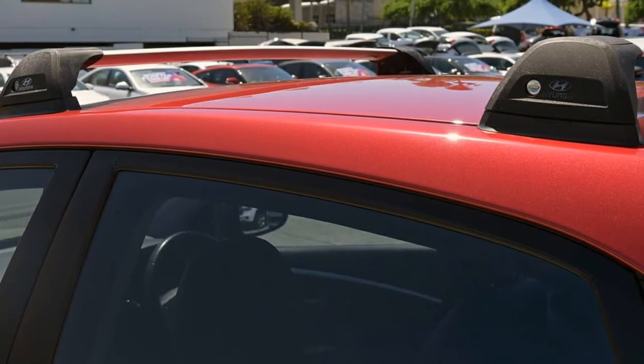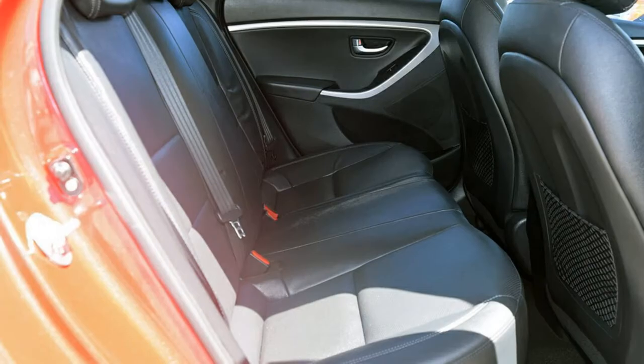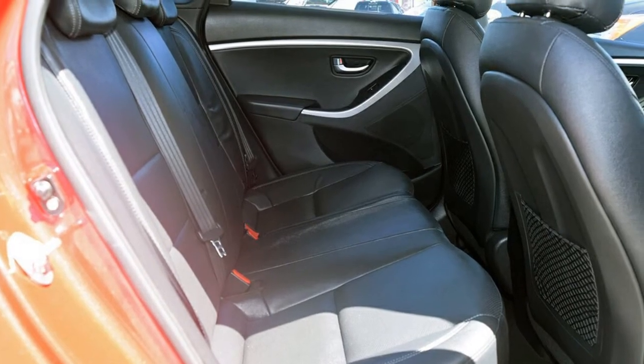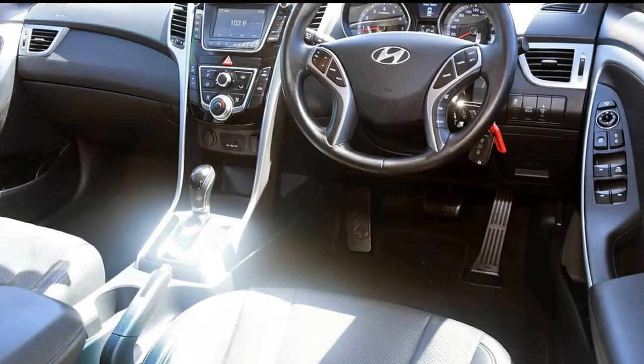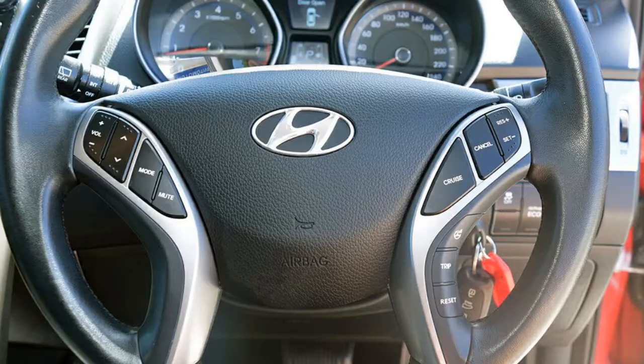This vehicle has all the features you could dream of: remote central locking, cruise control, alloy wheels, power steering, air conditioning, a CD player and more. If you're looking for a first rate vehicle, this could be yours today.